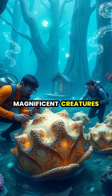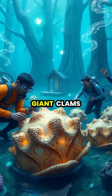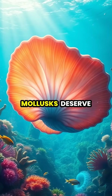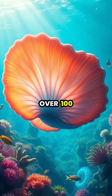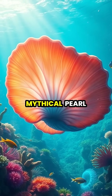Rather than hunting these magnificent creatures for non-existent pearls, conservation efforts now focus on protecting giant clams, which face threats from habitat destruction, climate change, and historical overharvesting. These remarkable mollusks deserve appreciation for what they truly are: ancient, colorful filter feeders that can live over 100 years and play crucial roles in reef ecosystems rather than mythical pearl producers.